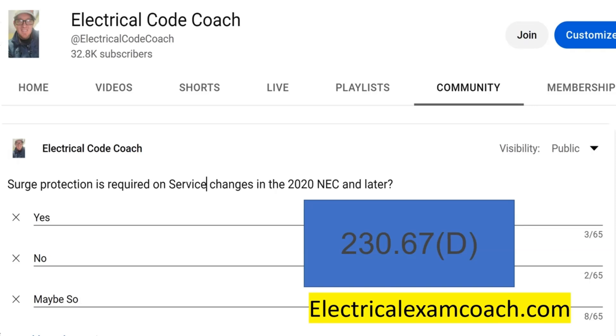So when you do a panel change and it's the first point of disconnect — that's the service, that's your service change, your main breaker, your service equipment. As well, if you do a meter socket change outside, you would be required to upgrade and have surge protected equipment. If you have a meter disconnect combo outside and you change it, you would be required to have a surge protective device. In any of these scenarios, you're going to be required to install that surge protective device in the 2020 NEC and later.